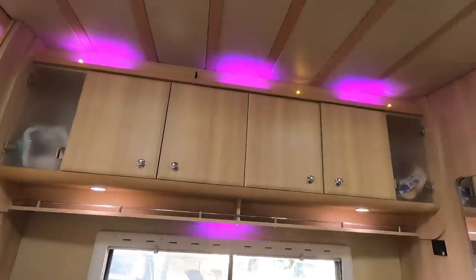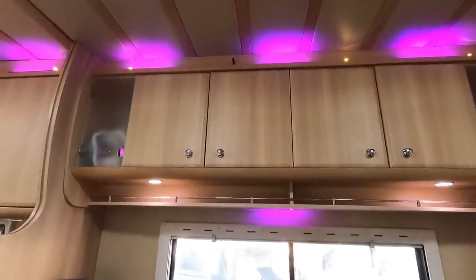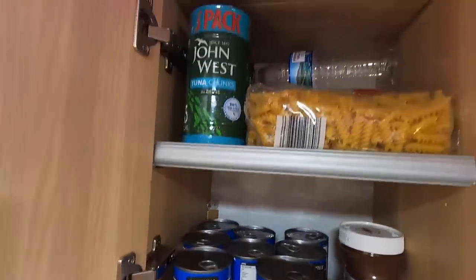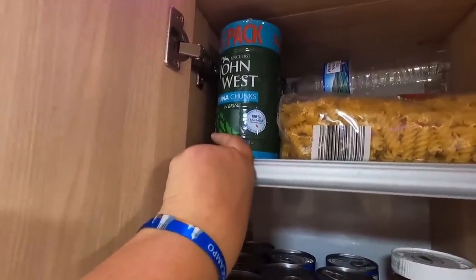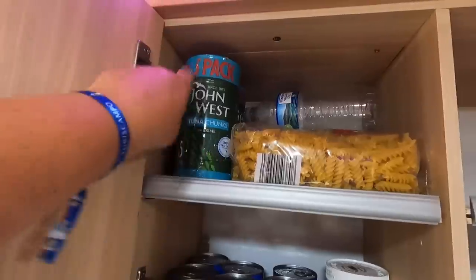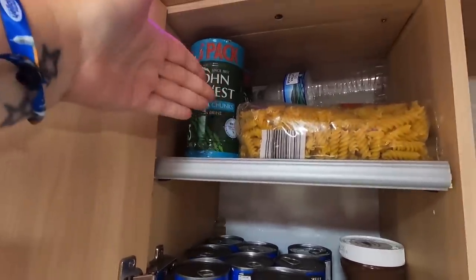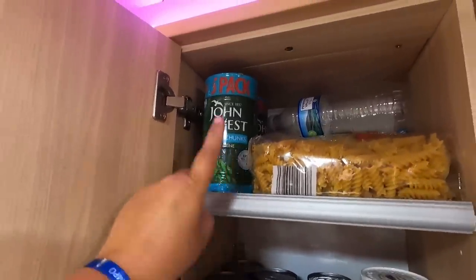We've got more storage up here — this end one has bread, nappies, and tins. They're half empty now, we need to go shopping. Here are all the baked beans we mentioned in yesterday's video — about 12 cans. We've also got pasta, spare water bottles, and loads of tuna. I'm not sure if the tuna is still okay to eat after being stored in up to 40-degree heat for seven weeks — comment down below! There were also ice lollies and things from home that we can't use because the freezer doesn't seem to freeze them.